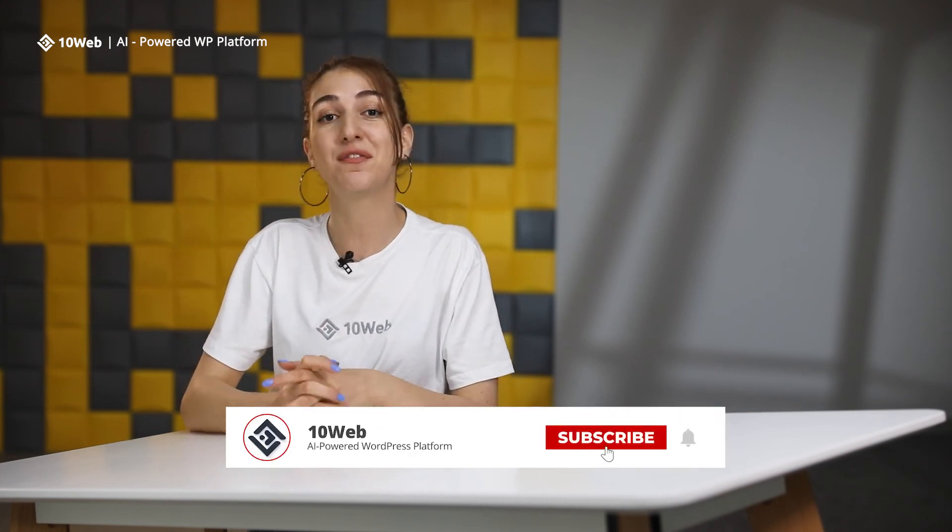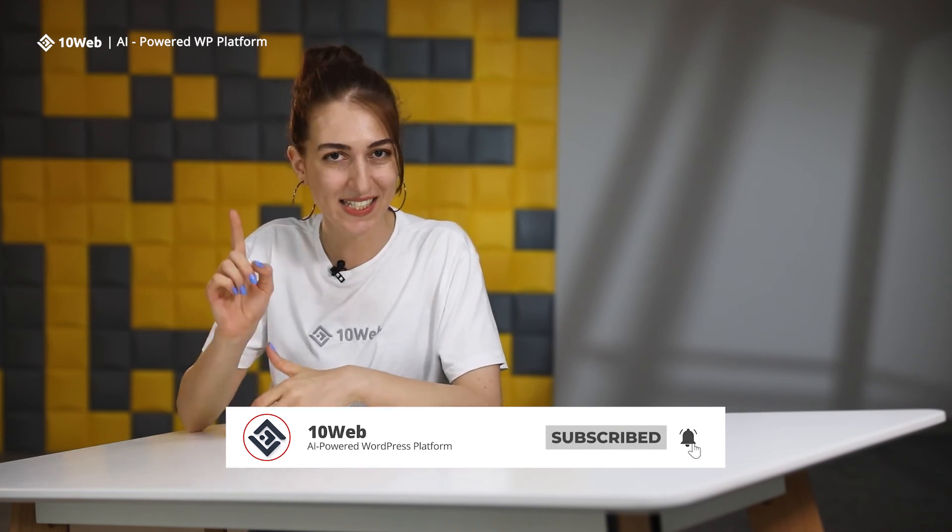And that's a wrap for this 101 on data centers. If you have any questions, go ahead and leave a comment below. If you found this video helpful, consider subscribing as more content like this is coming.